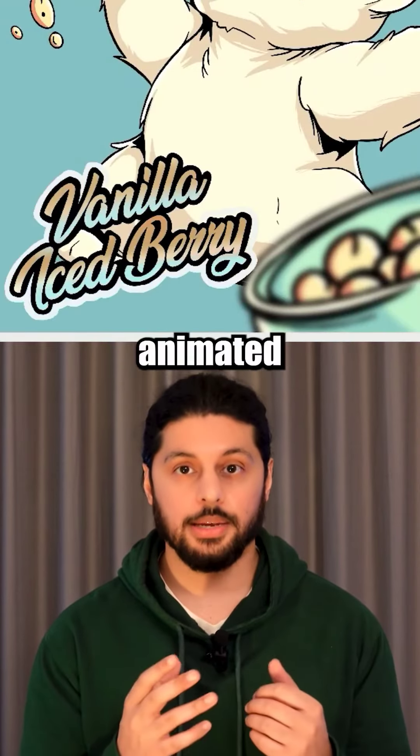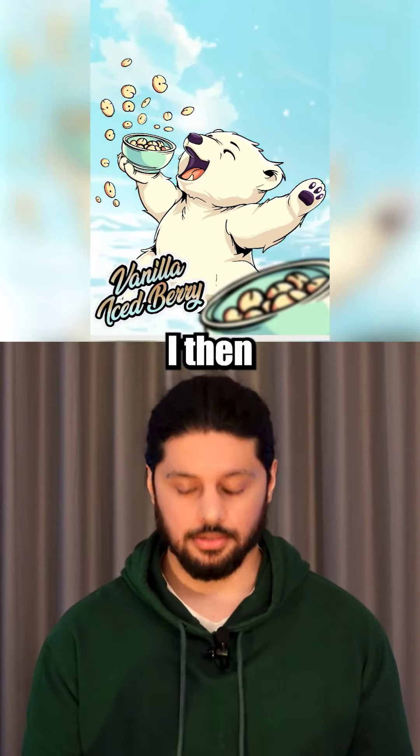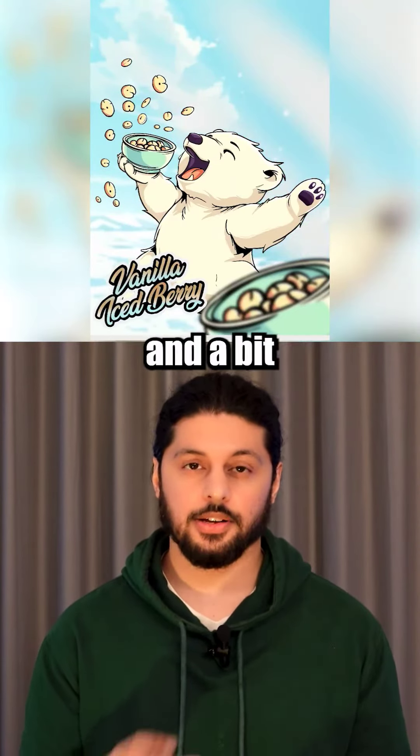I styled up the text to be more animated and punchy, placed the arctic background and added a Gaussian blur to it to pull the focus into the mascot. I then lightened it to make it less invasive and a bit more minimal.